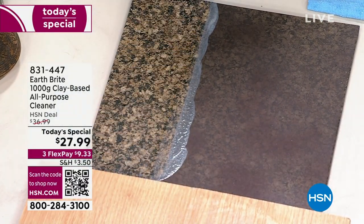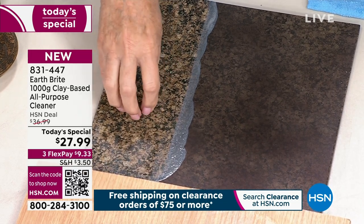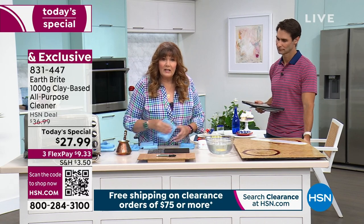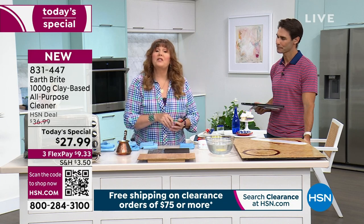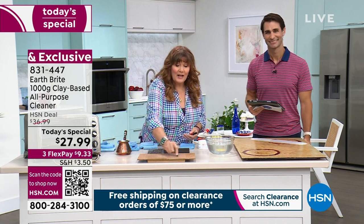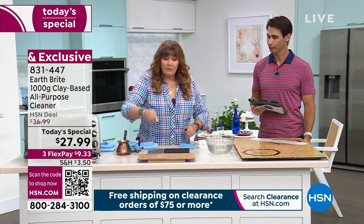Granite feels smoother and slicker after using Earth Bright. If you have faucets mounted on granite, every time you wash your hands those drips dry and you get hard water and mineral buildup — Earth Bright will eliminate that, keeping things shiny and clean longer. By the way, you'll notice I'm not wearing gloves or a mask — there are no harsh chemicals. It is pure white French clay and essential oils, so you don't have to worry about food surfaces or chemical residue on your stove or microwave.